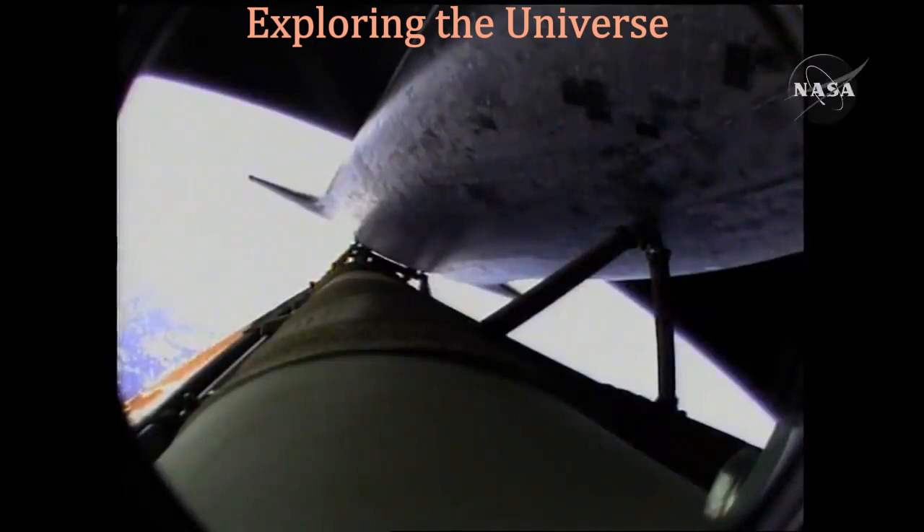Ninety seconds left in powered flight. Atlantis, single engine press 104. Single engine press 104.